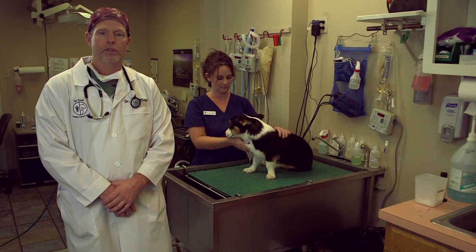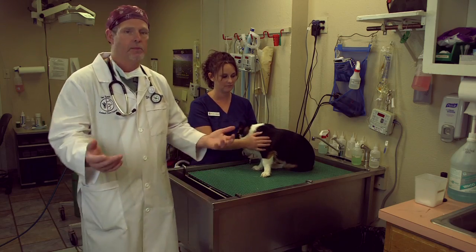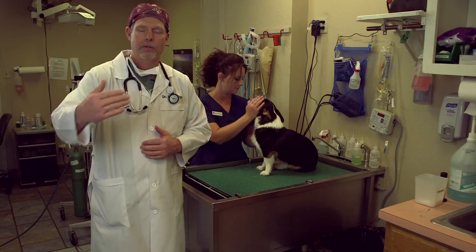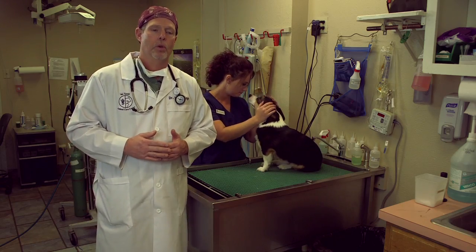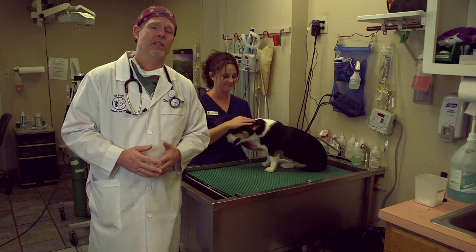We wanted to show you guys what happens in a teeth cleaning. So SNAP just got here a while ago, and we're going to go through the progression of everything we do, because we want you guys to understand what we do. It's pretty darn safe. It's a good thing.